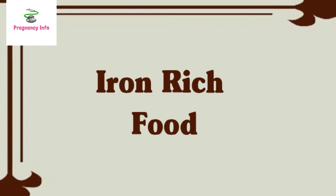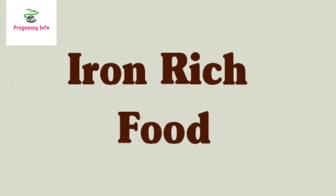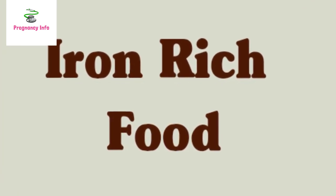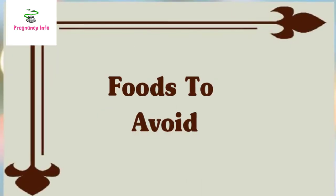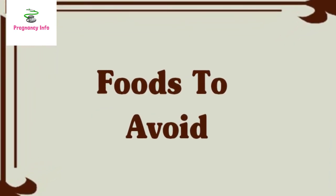Iron-rich foods: iron is essential for healthy levels of red blood cells and platelets. Iron-rich foods include oysters, beef liver, fortified breakfast cereals, white beans and kidney beans, dark chocolate, lentils, and tofu.